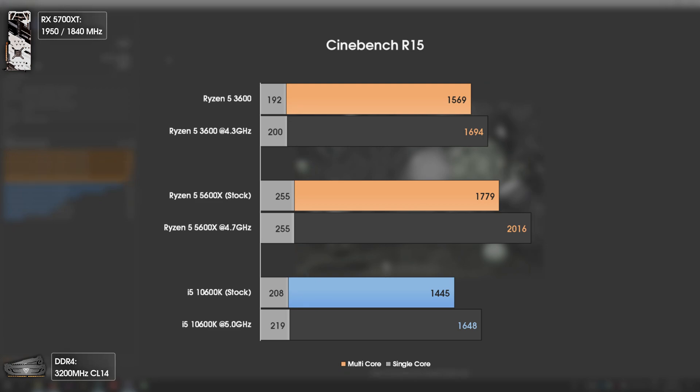After we overclock it to 4.7GHz across all cores, this shows us once again how AMD improved their architecture even further, because the Ryzen 5 5600X has 300MHz less than the i5-10600K and it is destroying it in every possible aspect. Although it also costs usually $50 more, so it's a trade.